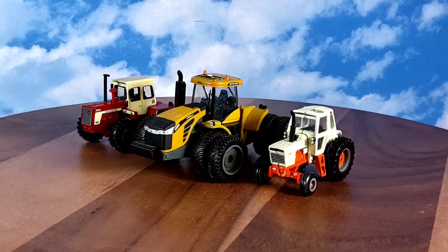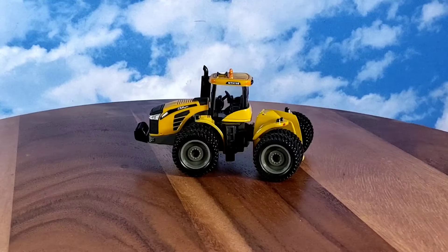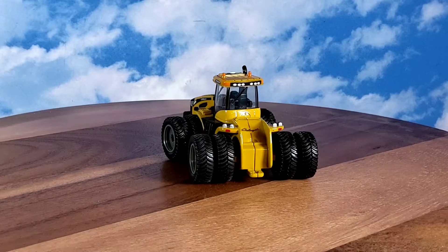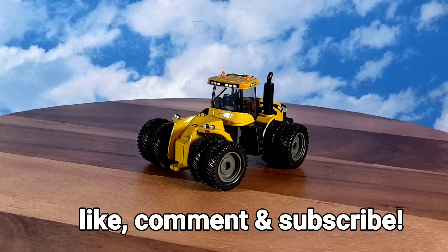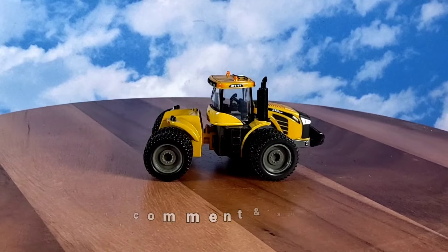I'll move on to some quick final thoughts. The 1/64th Ertl Challenger MT975E four-wheel drive — it's pretty cool. I really like the tire and wheel setup on it. Pretty neat-looking little wheels. I don't think I've got those wheels on any other 1/64th I've bought so far, so that's kind of cool.